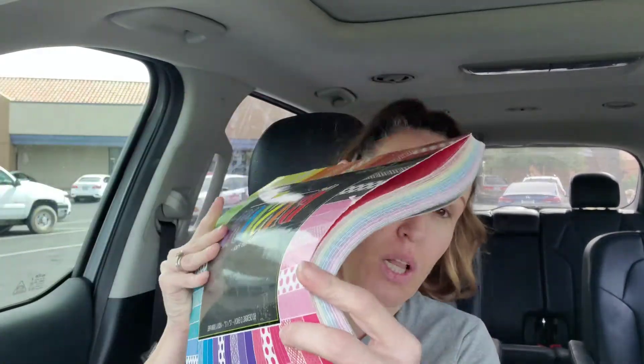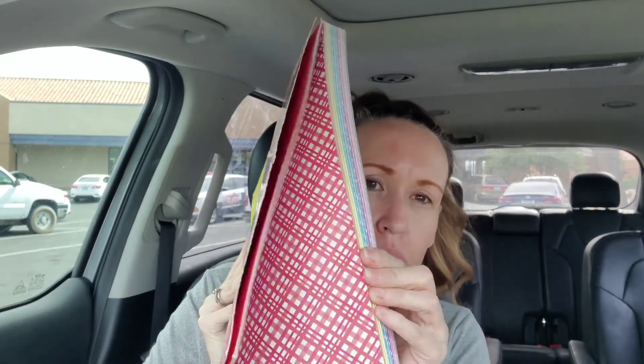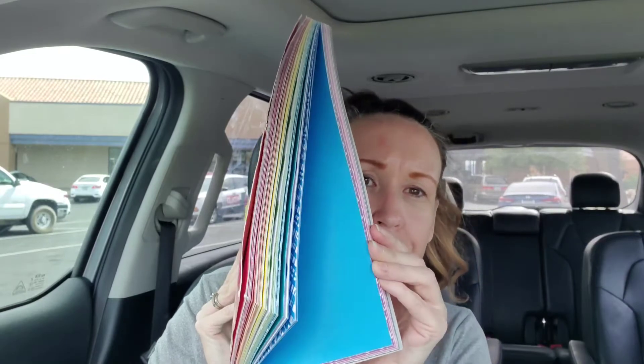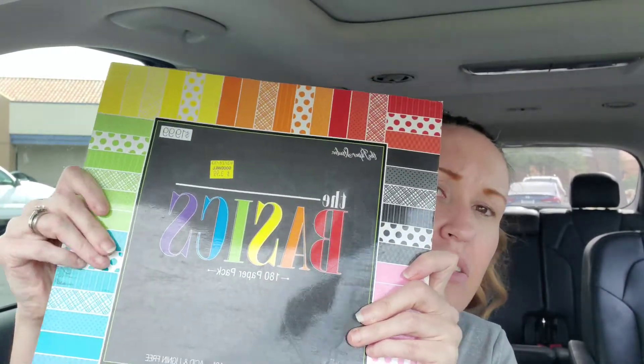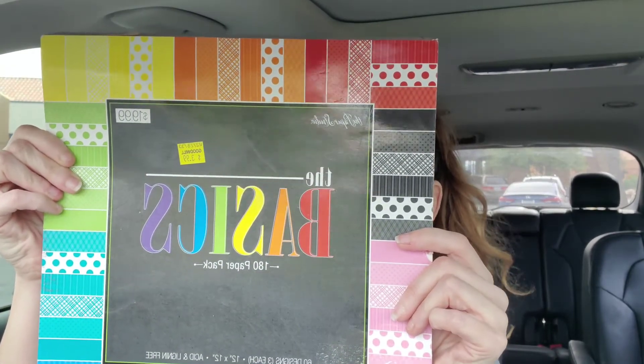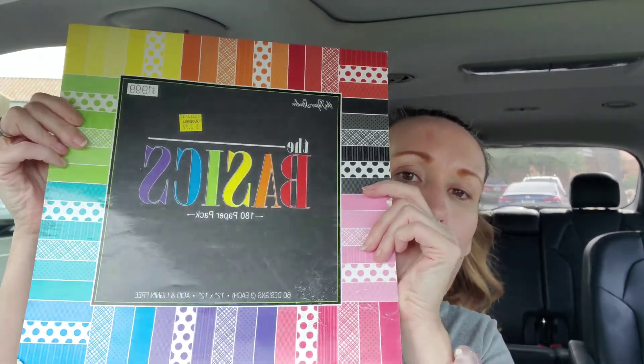My last thing is by Paper Studio — it says 2011 Paper Studio, 12 by 12, The Basics, 180 pack. It's probably not completely full but it's like full, full, guys. Let me just show you kind of the paper — I love the yellow one. It's a lot of paper, a lot. This was $3.99, and the original price on this says $19.99 — but again, it's from 2011. There are still a lot of designs and a lot still in there.